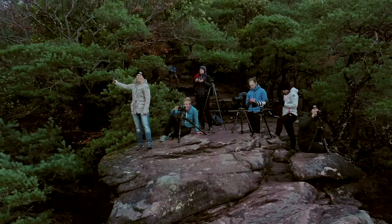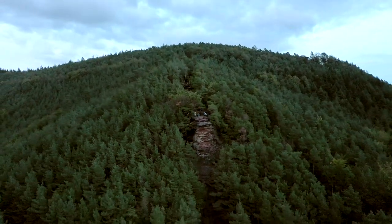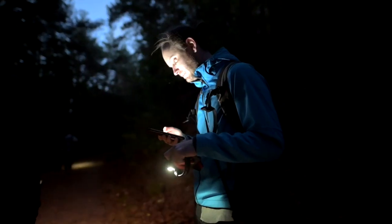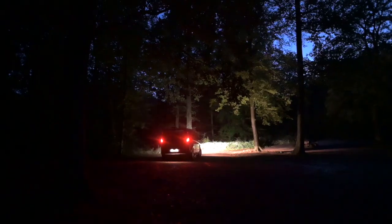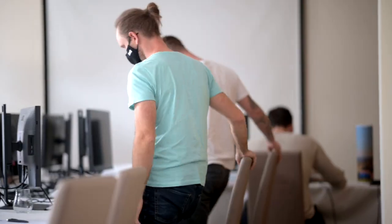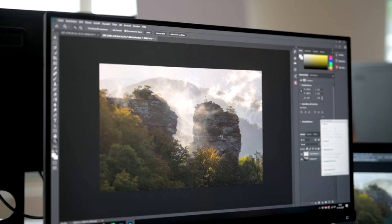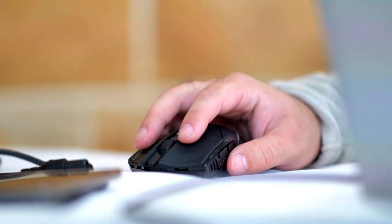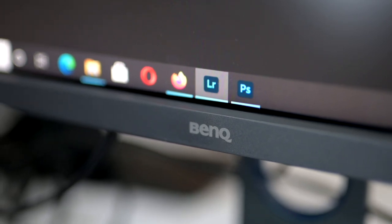Jetzt hieß es, den richtigen Moment auf der Kamera einzufangen. An den hochgelegenen Spots mit dem aufsteigenden Nebel erlebten die Fotografen eine geheimnisvolle Atmosphäre. Wie hole ich das Beste aus meiner Aufnahme? Und was gibt es bei der Bildbearbeitung am Monitor zu beachten?